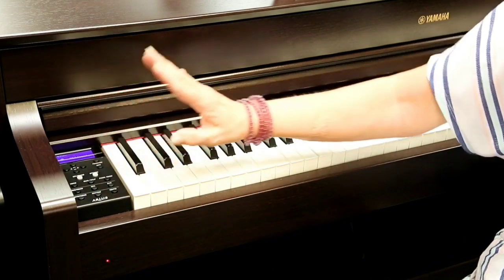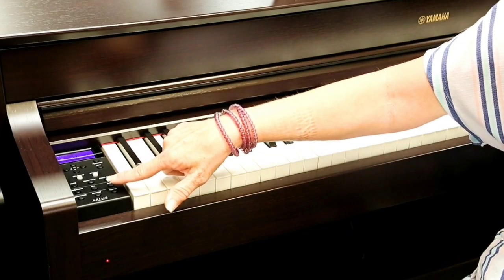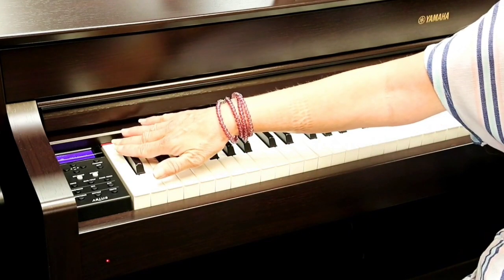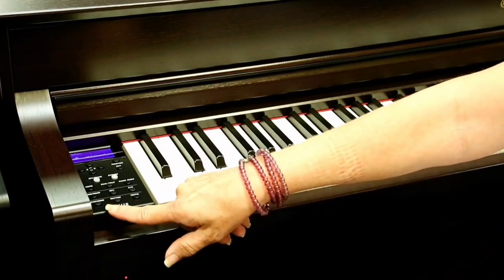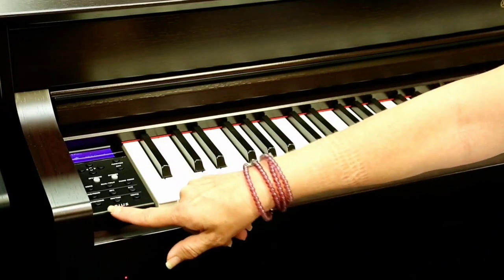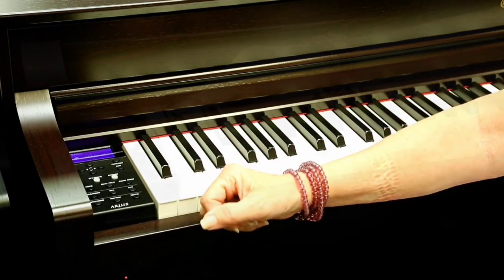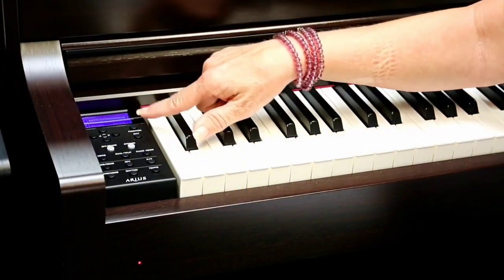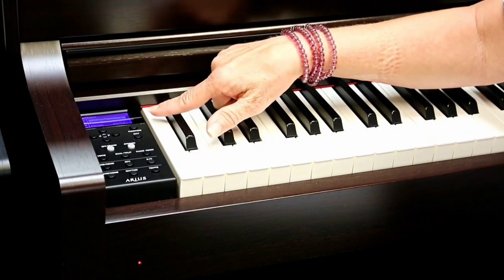Probably more than with all other digital pianos on the market today, the Yamaha YDP-184 was built around the concept of authenticity — authenticity of sound as well as of the feel of the keys. Together, all of these factors come together to form a very nice piano that can be used with great pleasure by beginners as well as advanced pianists. The only drawback compared to other digital pianos of this caliber is the lower level of versatility, but on the other hand, it's designed mainly to be used as a piano.